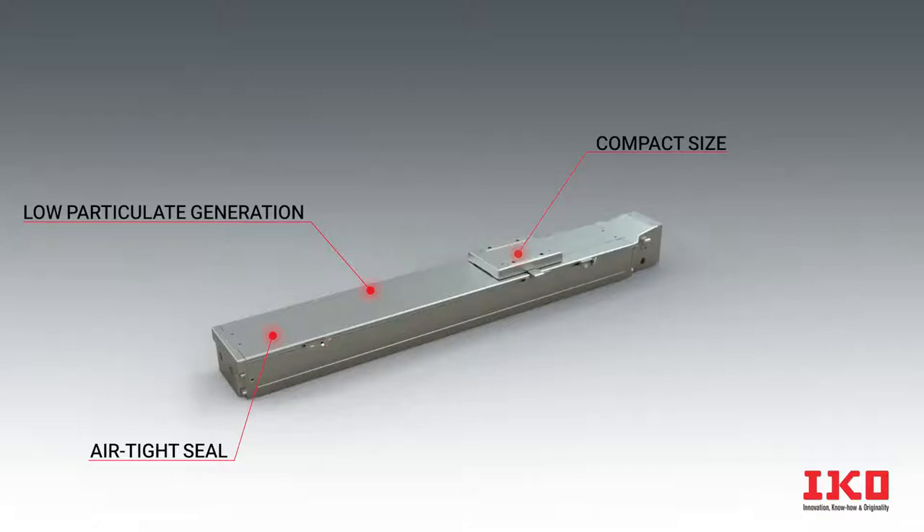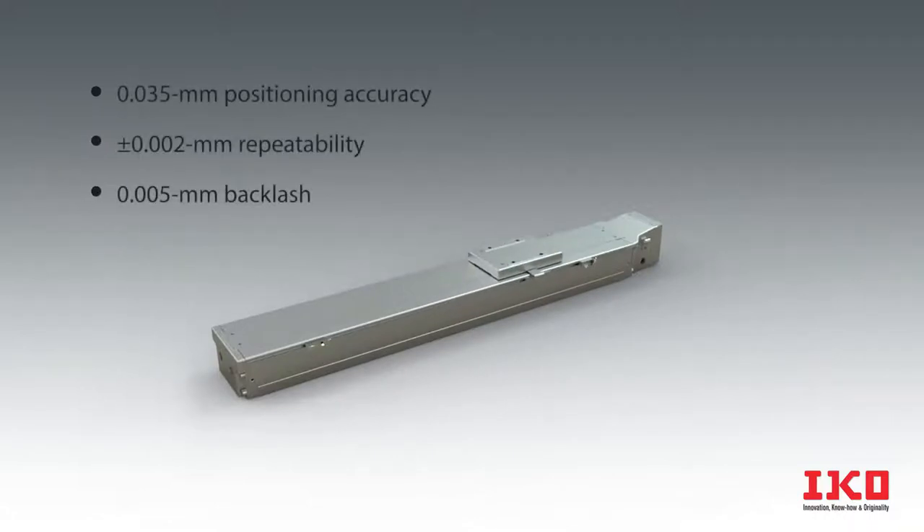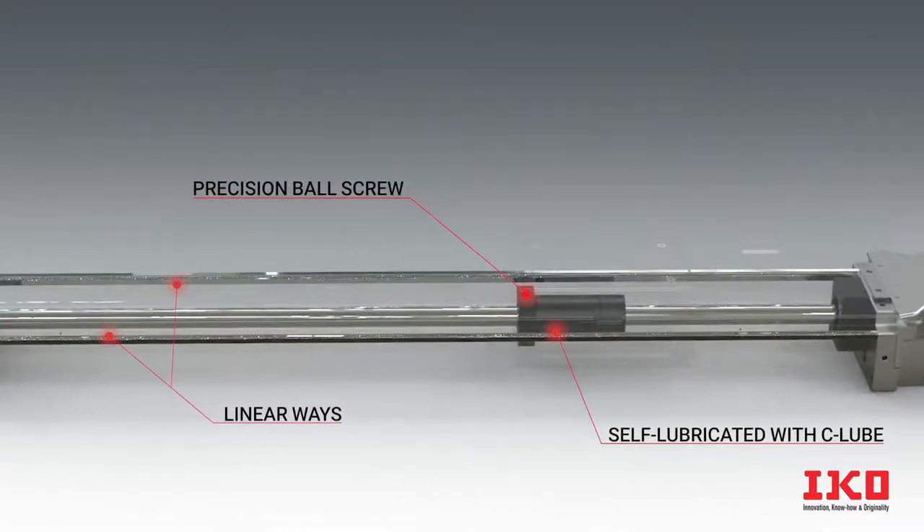Not only do they stand up to cleanroom and hygiene-intensive environments, the TCEB offers exceptional accuracy and repeatability. This precise positioning is made possible thanks to our driving mechanism's integrated ball screws and linear motion rolling guide with C-Lube built in for long-lasting, maintenance-free operation.